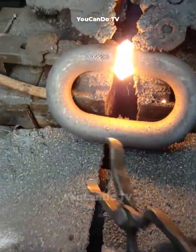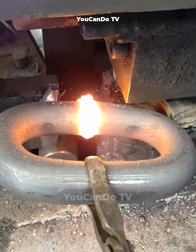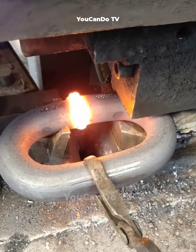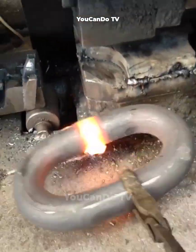The link is sealed, then the excess of the weld is removed. And this is the result.